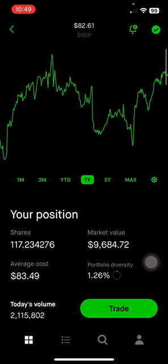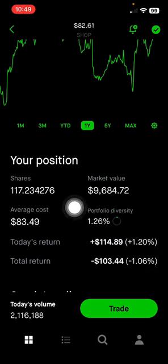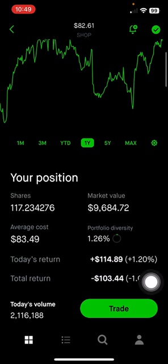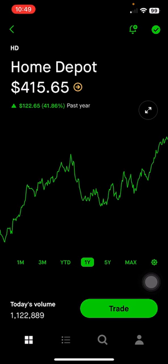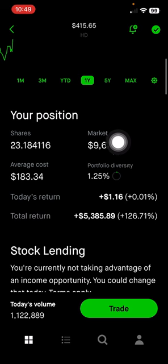Shopify, which is big in the e-commerce space, makes up 1.26% of the portfolio, or $9,600, down 1.06% on this position. I'm still thinking about whether I want to keep Shopify or sell it, because a lot of my portfolio is very volatile and in the consumer discretionary space, so I want to diversify more into S&P 500 ETF. Home Depot, which is in the home improvement space, makes up 1.25% of the portfolio, or $9,636, up 126% on this position.